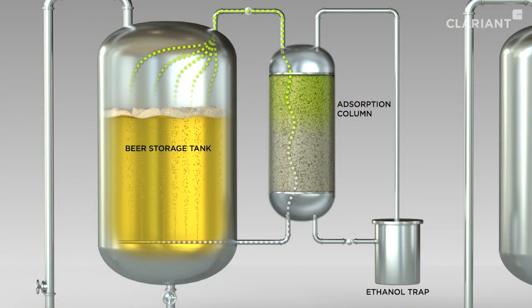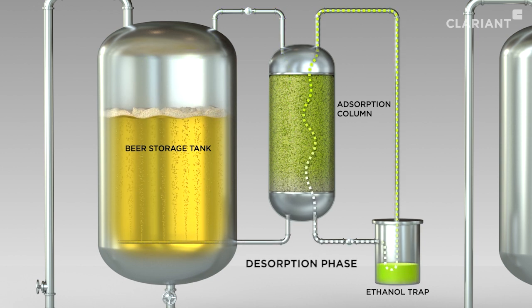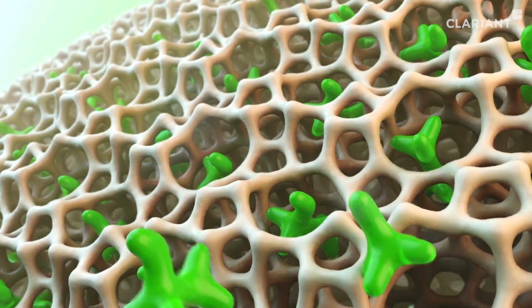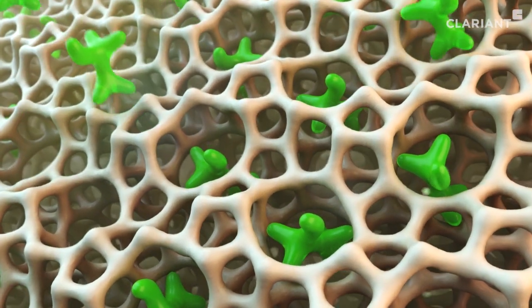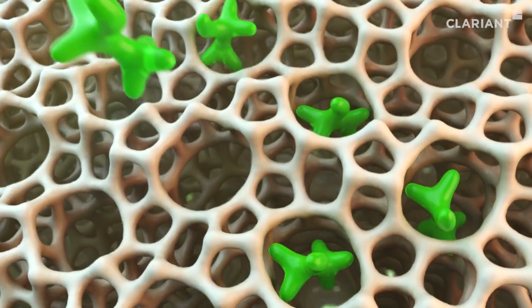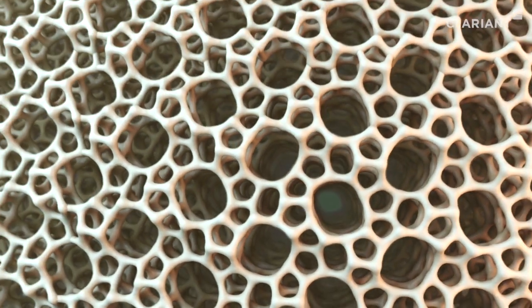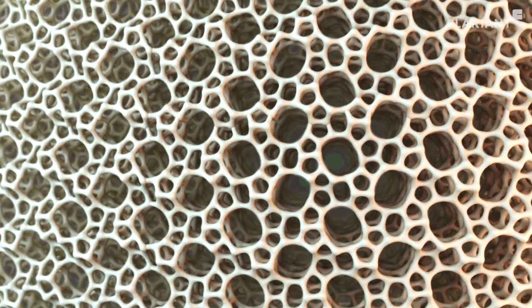The gas stream containing the flavor molecules is returned to the beer storage tank. As a result, the beer does not lose its flavor. During the subsequent desorption phase, the zeolite adsorber releases the ethanol again under vacuum conditions, thus becoming free for the next batch. The adsorber itself is not altered by the process and can be used over long periods of time.